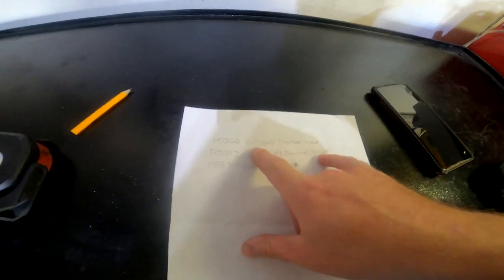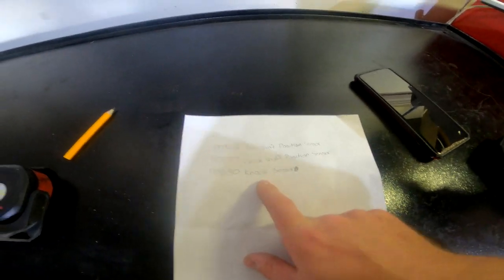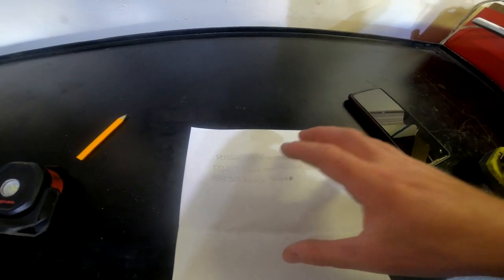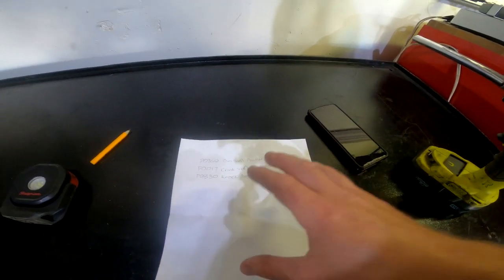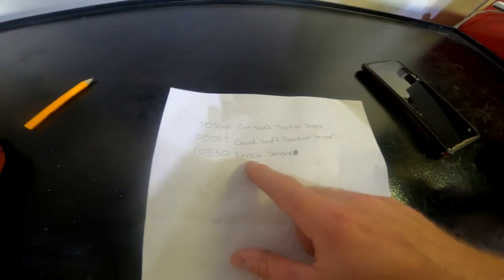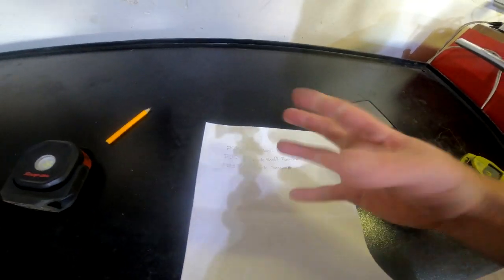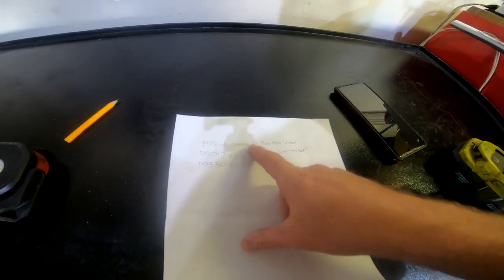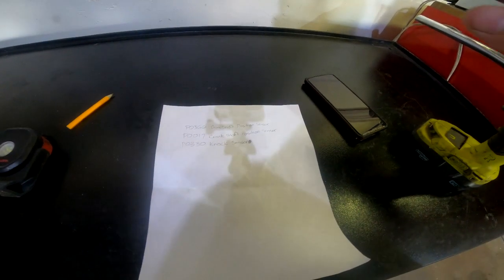Let me show you what codes I'm getting. I've got a P0366, which is a camshaft position sensor code; a P0017, which is a crankshaft position sensor code; and a P0330 knock sensor. I believe all these are related to the timing chain being stretched. What happens is the stretched chain affects the ignition timing — how the engine times the spark. That's why we got the knock sensor code, likely from pre-detonation. The other two codes are from the engine continuously adjusting for the stretch. Pretty common on these engines.